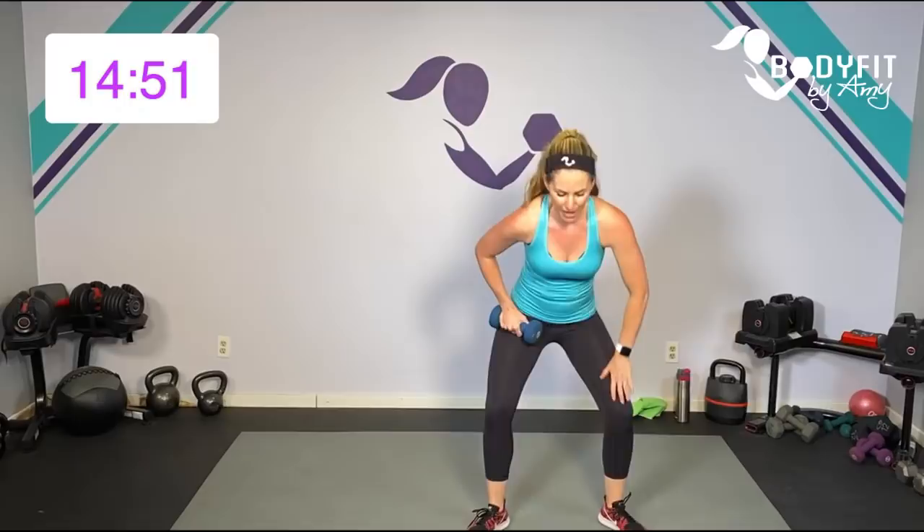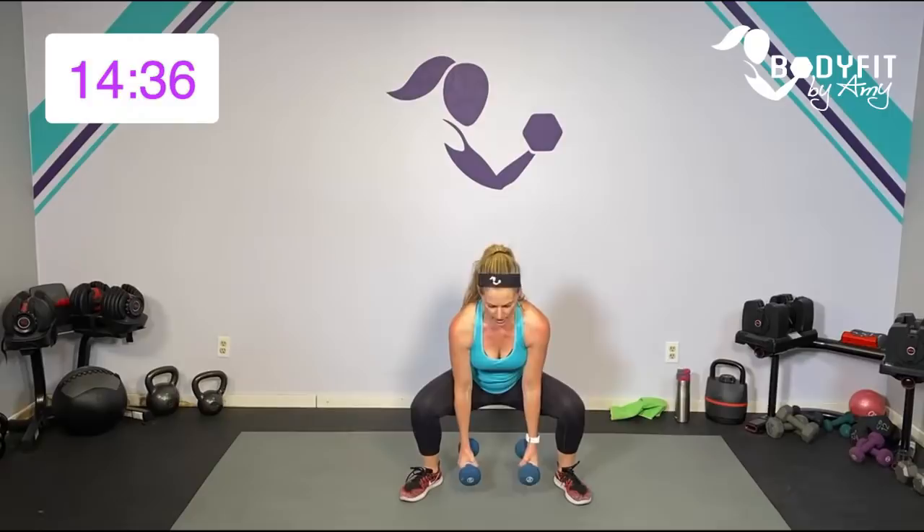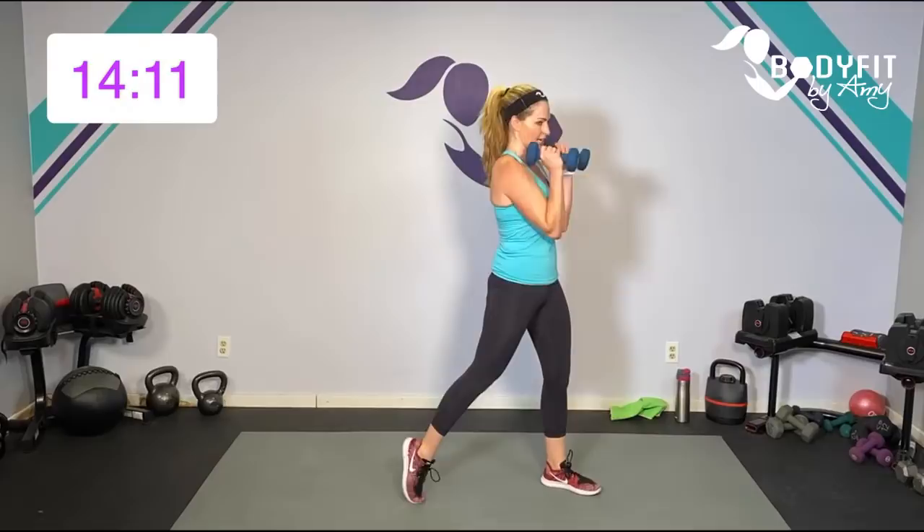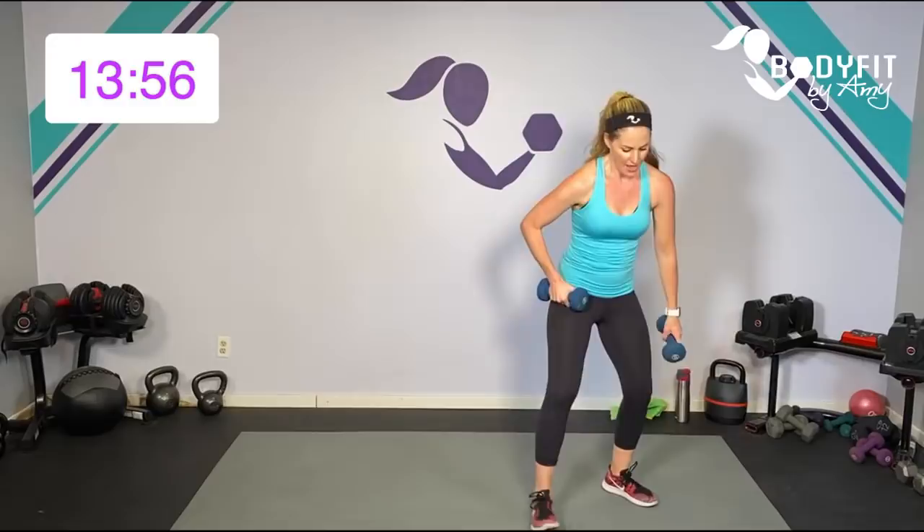Grab those dumbbells — catch your breath, bend your knees. Get ready for that squat and curl. Starting in five, four, three — here we go, 45 seconds. Squat, curl, rotate. Low to here and breathe. If you want to just do the curl and your legs need a little break, that's okay. Or just squat and curl — that works too. Drop it down and rotate. Remember, you're turning your knees and your hips. 10 seconds to go, and breathe. Yes. Three, two, one.